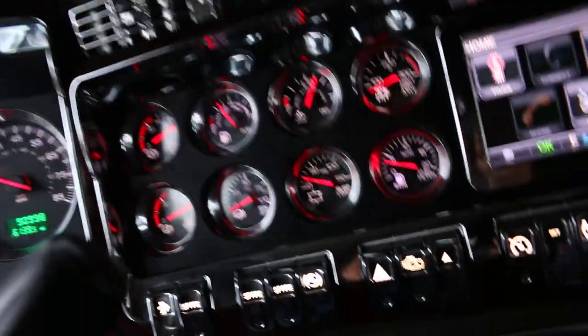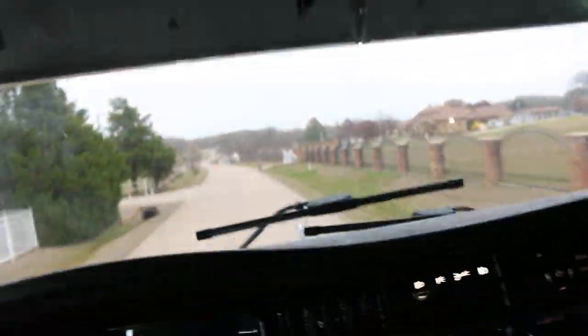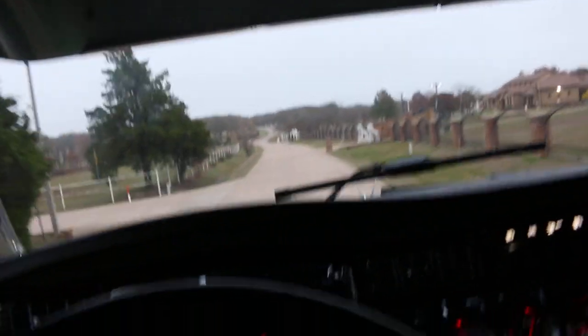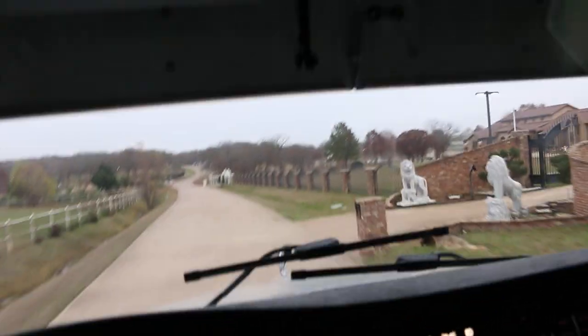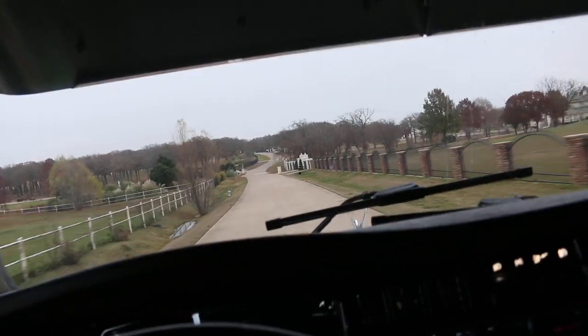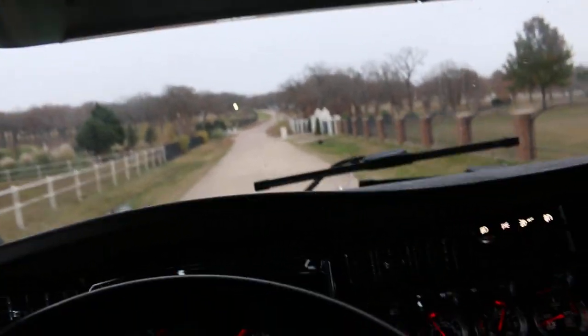Just wanted you to see all the gauges up and working. It's got some air ride seats that have air bladders that are adjustable. I think it's called a Serta Wide Ride. Very, very comfortable. Lots of adjustments.